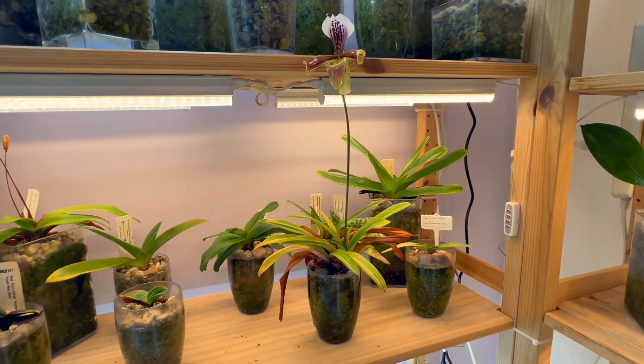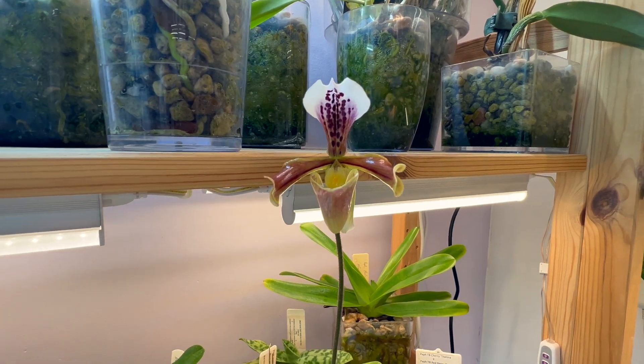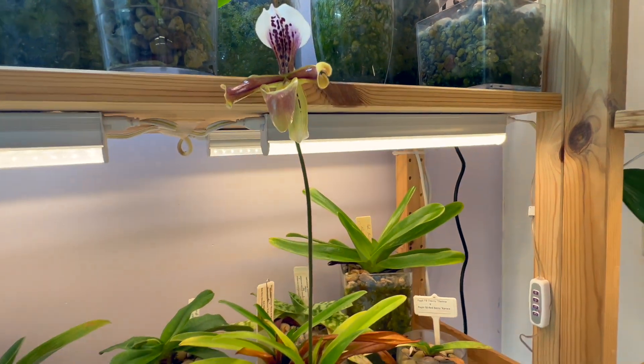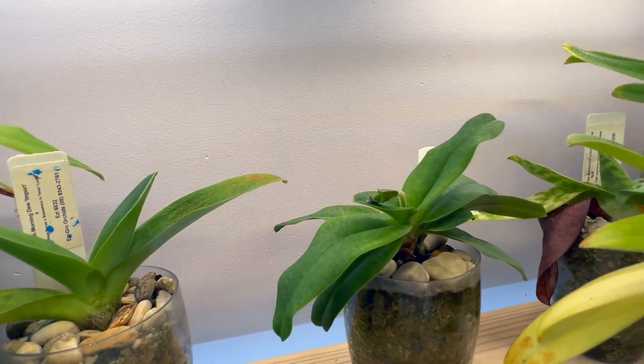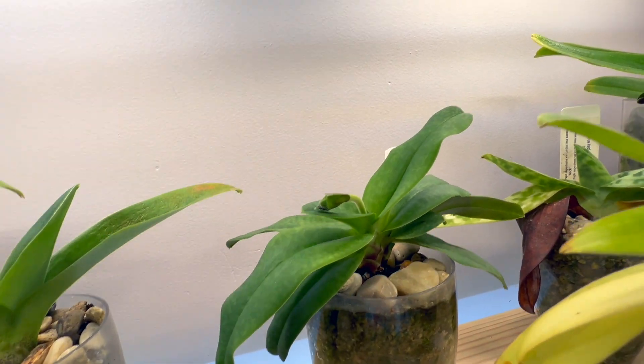We'll swing on down here to one of the shelves with my Paphs and we can see that we've got Paph species, Paph Gratrixianum, in bloom right there. And that Paph Duode Citron is putting out a flower spike there.